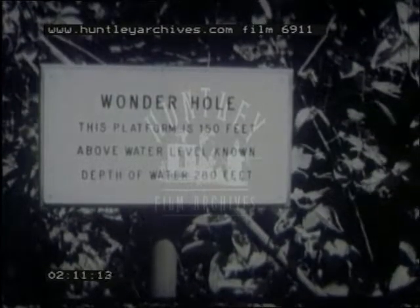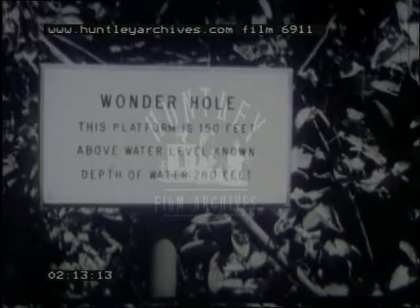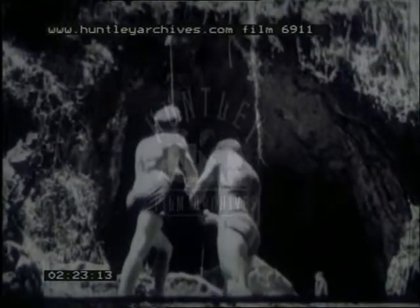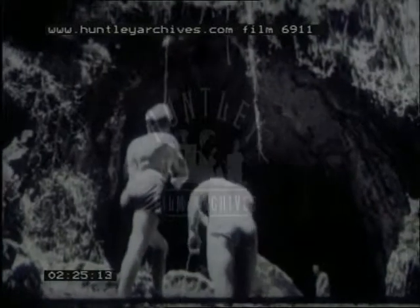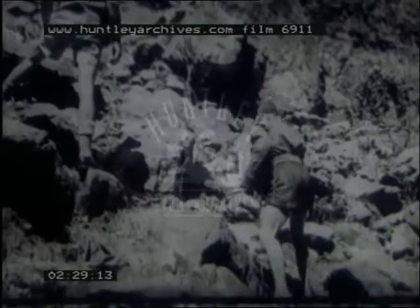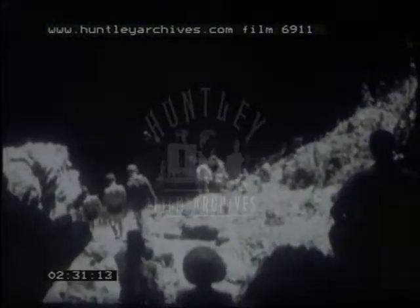The wonder hole at Sinoia Caves is a famous landmark, and the myth of the bottomless pool has recently been exploded by members of the Salisbury branch of the British Sub-Aqua Club. A team of Rhodesian skin divers planned an assault with aqualungs, which were lowered to water level. Although only two divers plummeted to the final depths, the others were ready to assist and render help if it became necessary — and as a matter of fact, it was necessary.